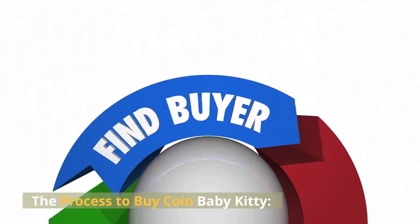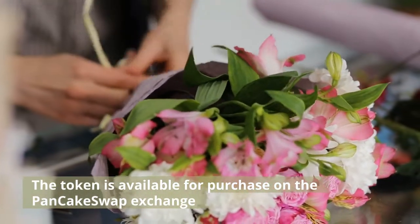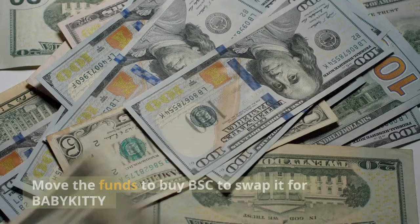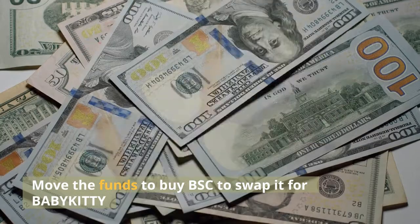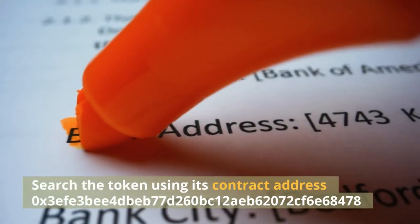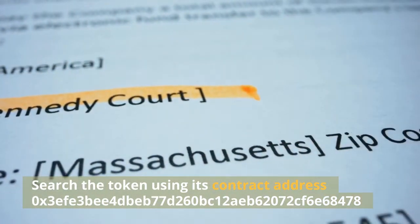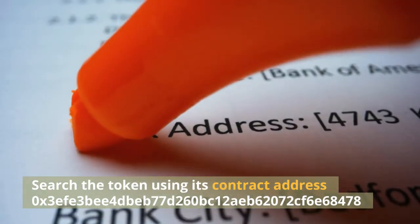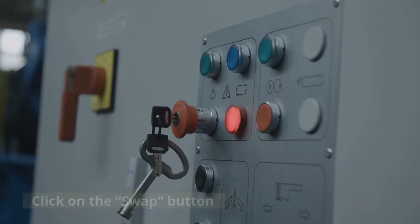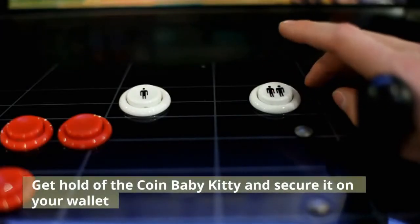The process to buy coin Baby Kitty: The token is available for purchase on the PancakeSwap exchange. Users need to link their digital wallet to the exchange, then move funds in BSC to swap for Baby Kitty. Search the token using its contract address 0x3AFA3B4DBEB77D260BC12EB62072CF6E68478. Enter the number of coins you wish to swap, click on the swap button, and get hold of the coin Baby Kitty and secure it in your wallet.